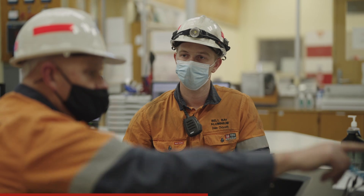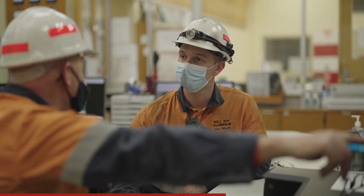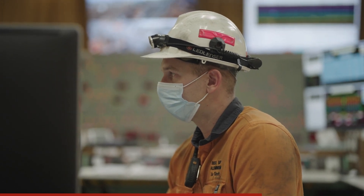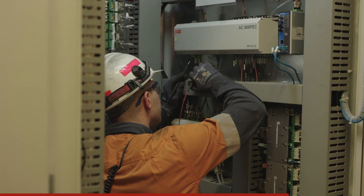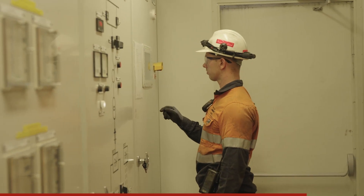Before I worked at Bell Bay Aluminium I worked a number of different roles in a coals distribution warehouse. I studied my Cert 3 and 4 in fitness to become a personal trainer, but at the end of the day I really wanted to get a trade under my belt. I spoke to the right people, got some work experience, did my Cert 2 in electro technology, and it led me to the point where I knew this was the career I wanted to go down.